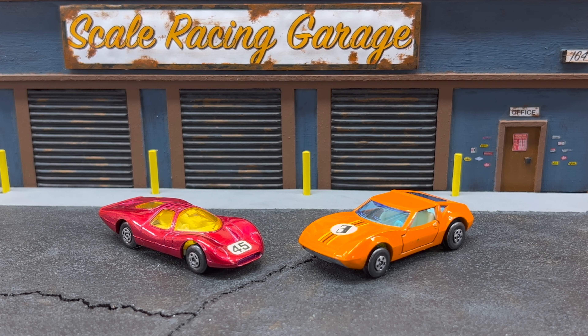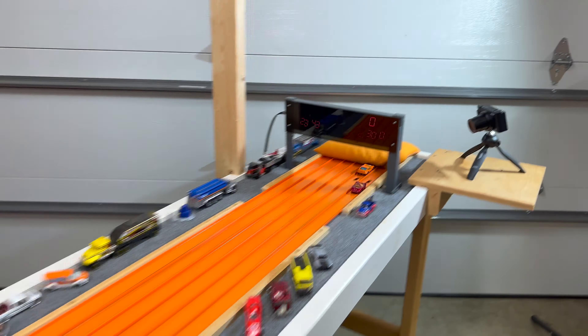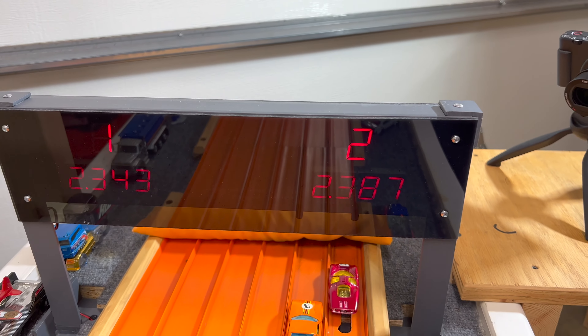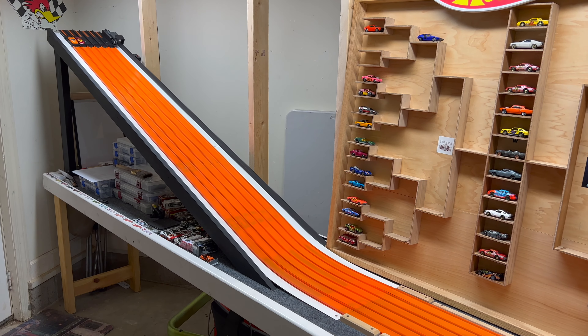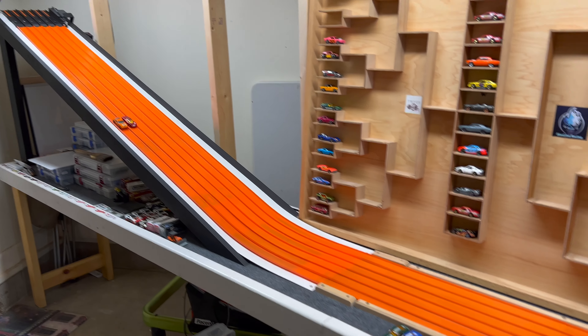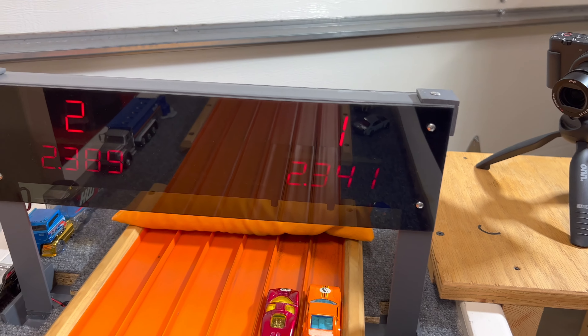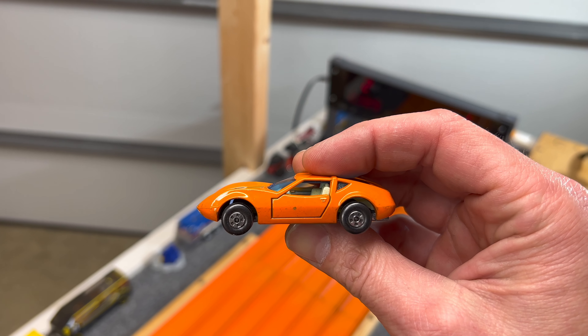Next, the Ford Group 6 — which went unpicked — versus the Monteverdi High, driven by Hamza's Fun Channel. The Monteverdi runs a 23.43 to a 23.87, right at a car length ahead. Lanes are swapped — the Ford needs to beat a 23.43 to move on. It can't do it: 23.41 to 23.89. Monteverdi High moving on.